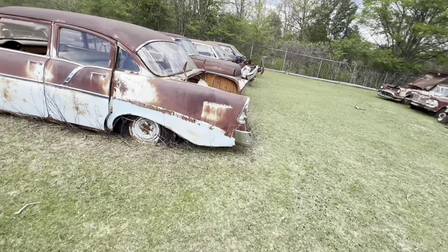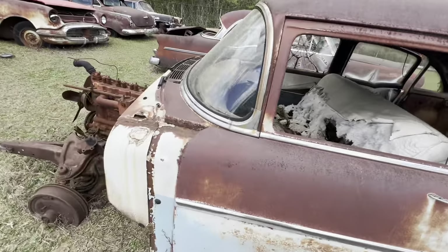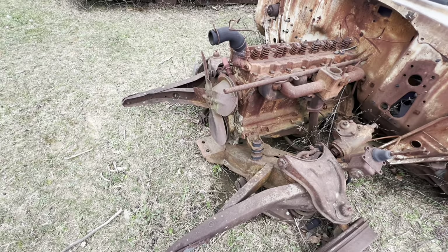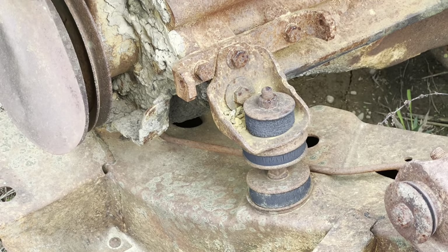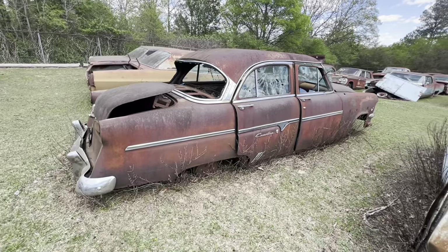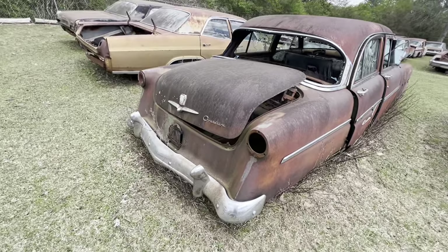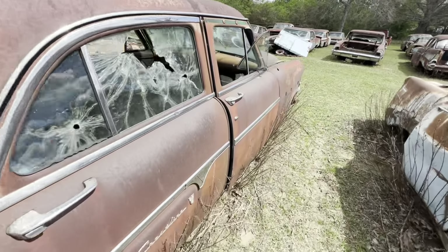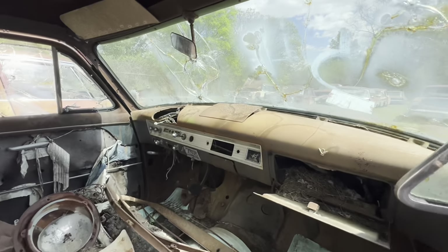56 Chevrolet — seen one, you've seen them all. Just gonna pass on by this one. There's where the motor supports were — see those motor supports right there. Just donut after donut after donut. 54 Ford Crestline — had the overdrive transmission so I'd say it was a standard shift, V8.